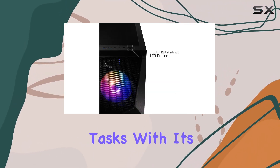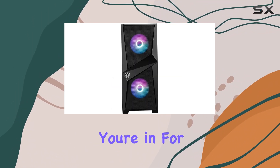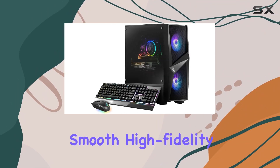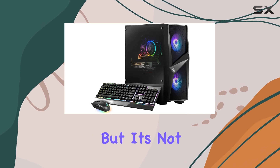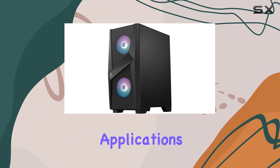With its NVIDIA GeForce RTX 3060 graphics card, you're in for a treat when it comes to smooth, high-fidelity gaming visuals. But it's not just about gaming — this machine shines in multimedia and business applications too.